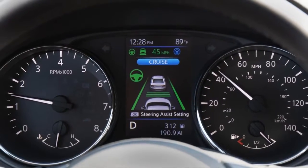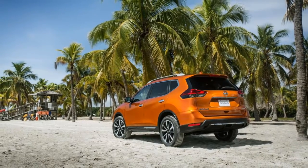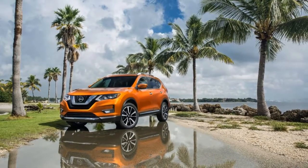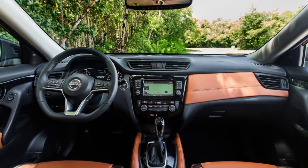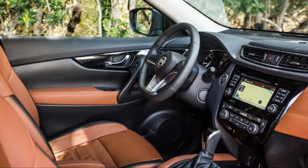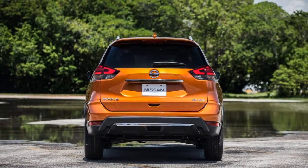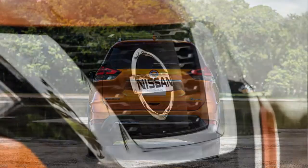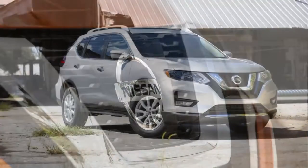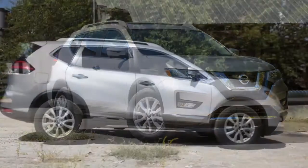The Rogue SL tops the lineup with standard leather upholstery, adaptive cruise control, and navigation. Its big news this year is the new SL Platinum package that includes the automaker's ProPilot Assist technology, which can drive the vehicle on its own over short distances and in certain single-lane highway situations. The tech is limited in its real-world usefulness, but it is a big step toward self-driving cars, and it's not something we've seen at a price point of around $35,000 until now.